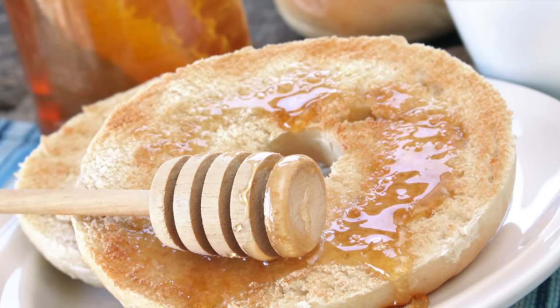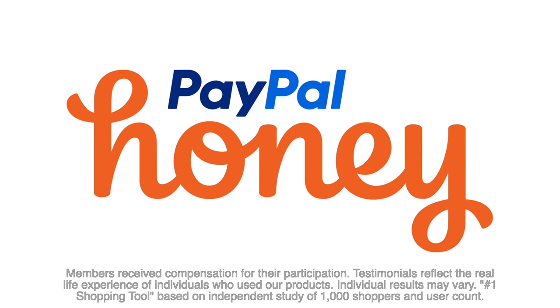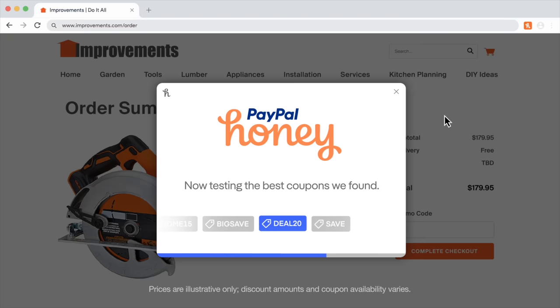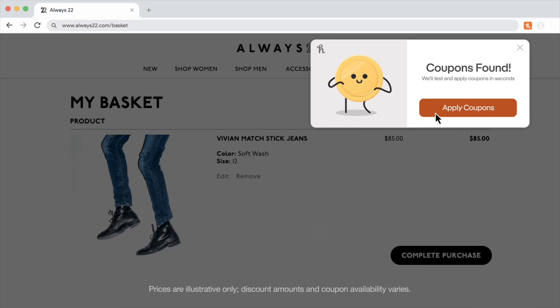Today's video is brought to you by PayPal Honey. Honey is the number one shopping tool in America. It adds a little button to the top of your browser and whenever you're shopping online, Honey will automatically run through every discount or coupon code it can think of to make sure you're saving the most possible. I've honestly been using Honey for years before they even reached out to me. You can use it for clothes, video games, tech — I used it for a cosplay once and it saved me like 50 bucks.